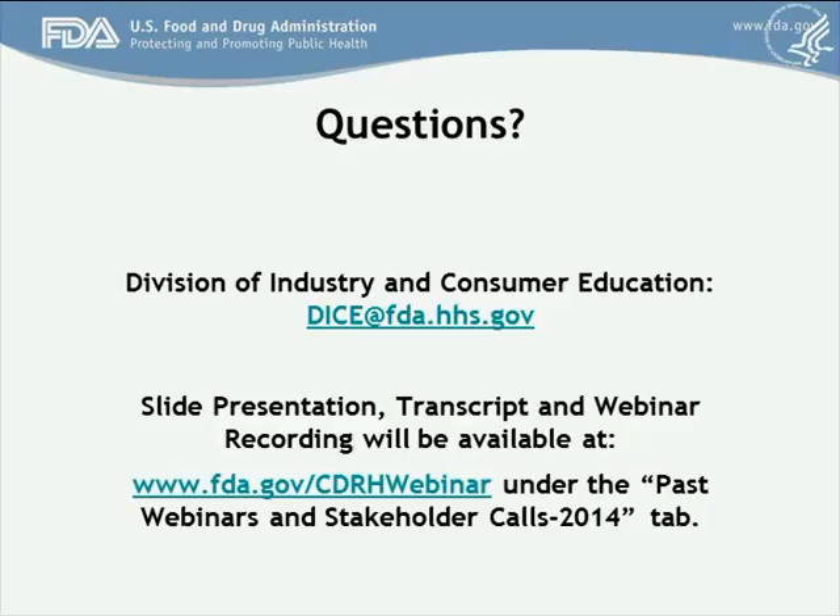Gretel from Phyllis Healthcare asked how the agency will address the refusal to accept policy in light of this new guidance, expressing concern that a submission could be rejected even if there is prior agreement with the agency not to include security for a particular device. The refusal to accept policy does not apply here, so your submission would not be kicked out because of this guidance.